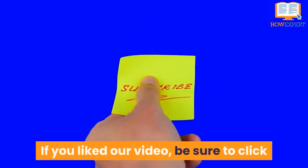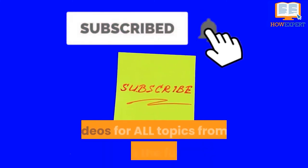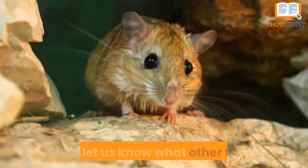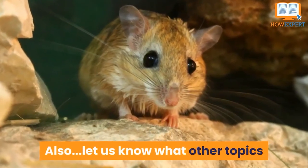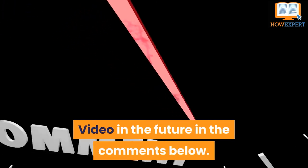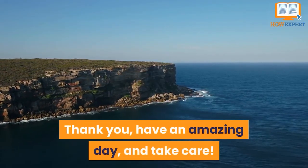If you liked our video, be sure to click like and subscribe for more HowExpert Top 10 Videos for all topics from A to Z in the future. Also, let us know what other topics you want us to cover in a HowExpert Top 10 Video in the comments below. Thank you, have an amazing day, and take care!